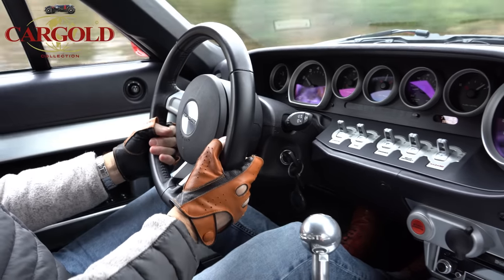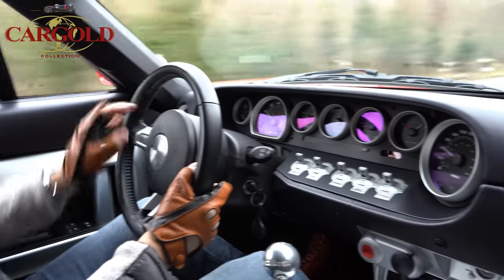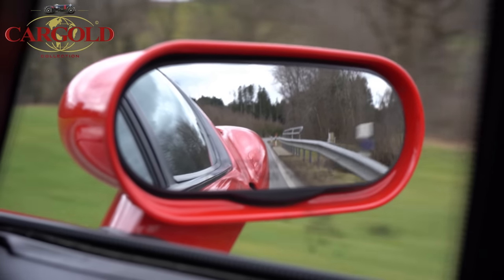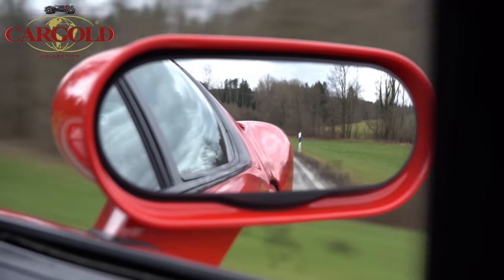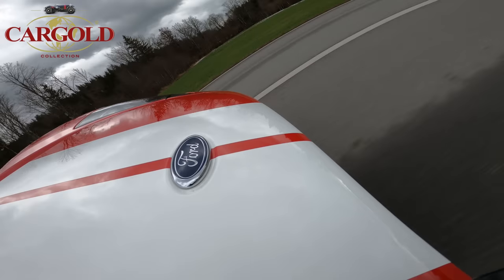Für die, die ein richtig schnelles Auto brauchen: er hat übrigens eine riesige Trompete – den Wagen hörst du anderthalb Kilometer weit. Man macht sich mit dem Wagen vielleicht nicht nur Freunde – gerade wenn man morgens um fünf Uhr mal Gas gibt, könnte es sein, dass es Ärger gibt. Aber der Spaßfaktor ist riesig bei dem Ding.